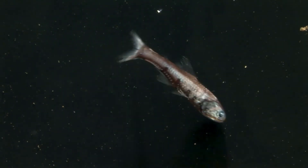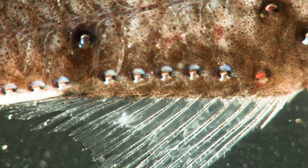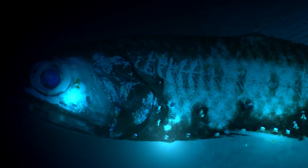Along its side there are many light organs — dots with little lenses. Inside: glowing bacteria. There are also brighter patches around the eyes, and often the tail.